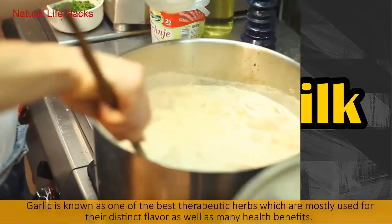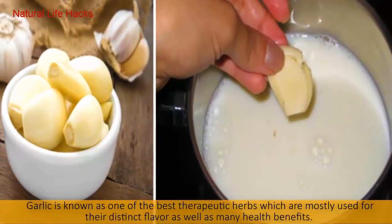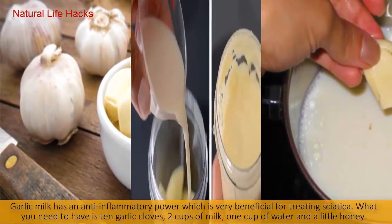Number one: Garlic Milk. Garlic is known as one of the best therapeutic herbs, mostly used for their distinct flavor as well as many health benefits. Garlic milk has anti-inflammatory power which is very beneficial for treating sciatica.